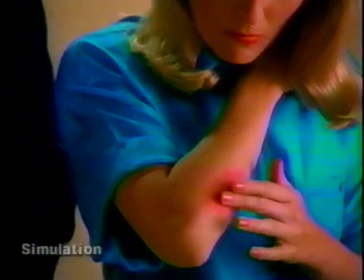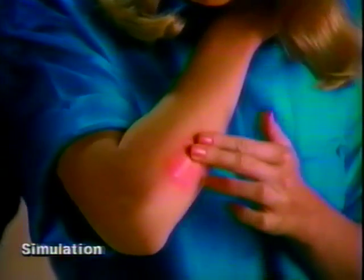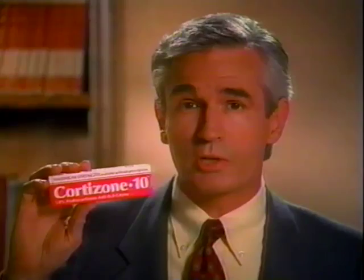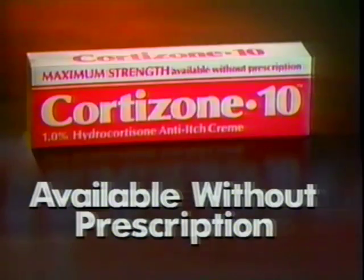Look, Cortisone 10 applied to this itchy rash gets under the itch for soothing relief and help in healing. See? The rash is gone. To relieve itchy rashes and skin irritations, use maximum strength Cortisone 10 with the medicine doctors recommend most. Available without prescription.